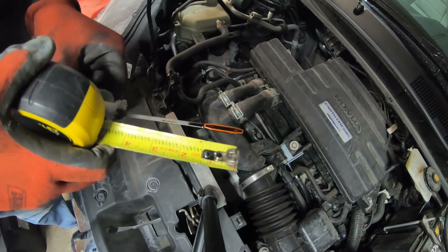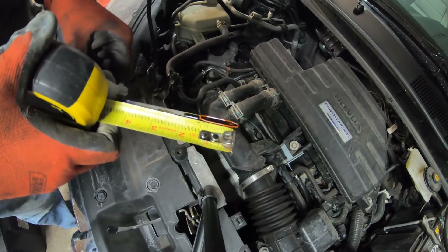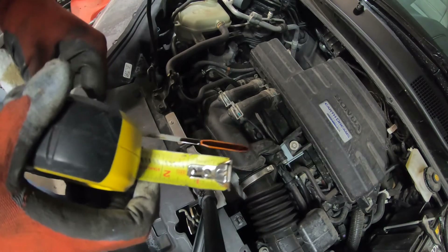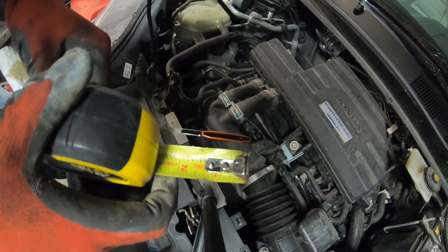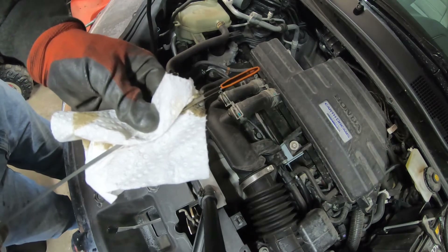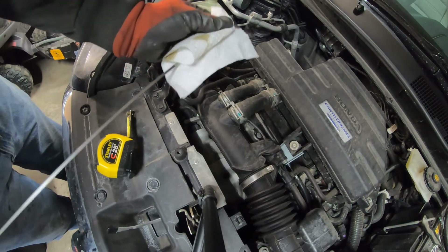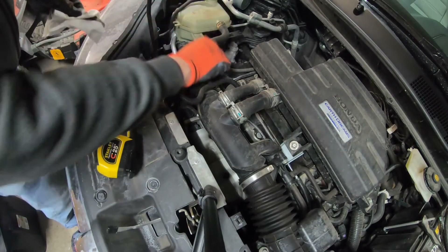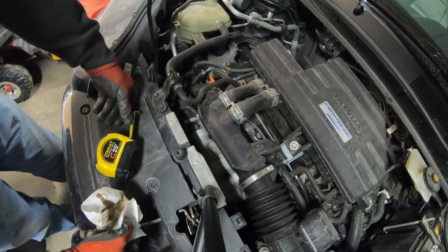We're one inch — exactly one inch over on this. So we're one inch over full. That is actually the most I ever get up historically is three quarters of an inch. We are about at the 5,000-mile mark. I change the oil every 5,000 miles on this just because of this dilution issue.